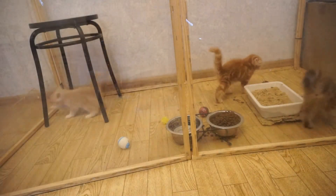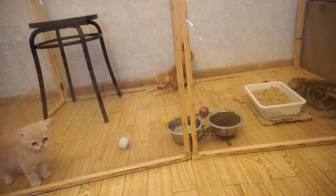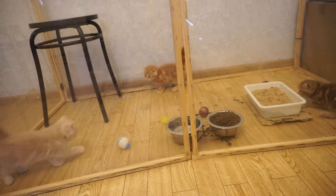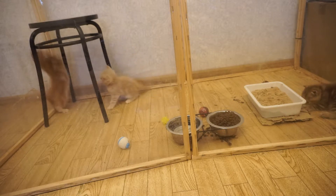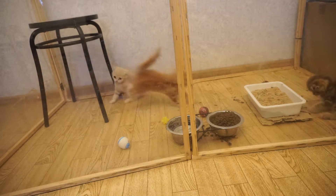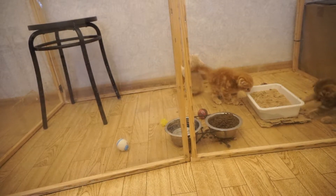Check your cat's gums — they should be pink and moist. What can you do if your cat doesn't drink enough water? Make sure the water is of good quality without any strange smell. Also, try changing the bowl — it might be that your cat simply doesn't like the bowl material.